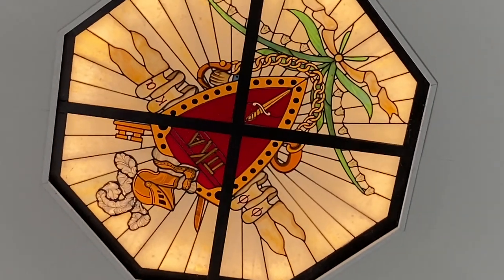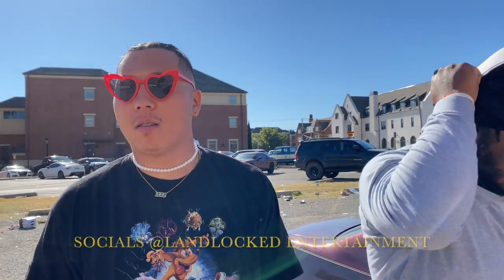Most expensive frat house in the nation per square foot — $18.6 million. Stained glass window, $250,000. This is crazy.